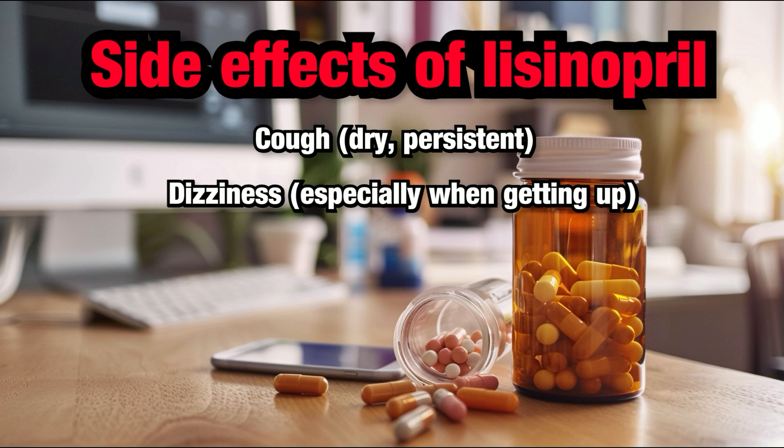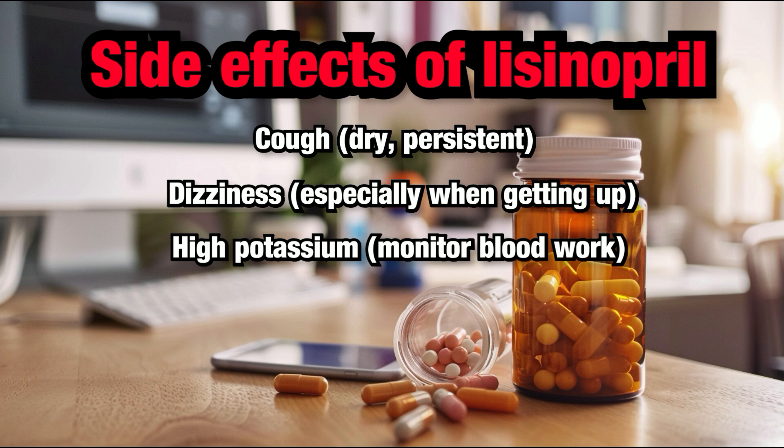High potassium level. Lisinopril can cause your potassium levels to become high. Your healthcare provider will likely monitor your potassium levels, usually 3 to 4 weeks after starting lisinopril or increasing the dose, to make sure potassium stays within a safe range.